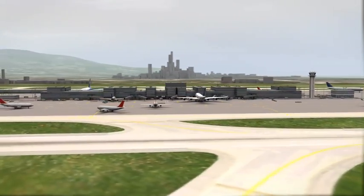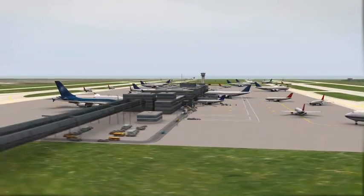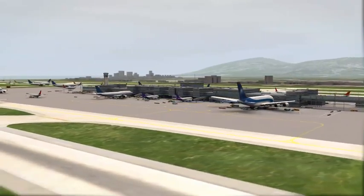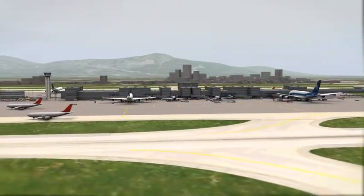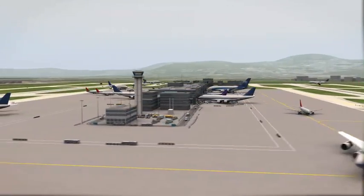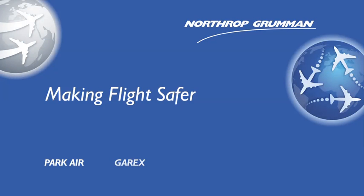All of the integrated air traffic management solutions at this airport and surrounding airspace are optimised for safety, reliability and operational efficiency. Northrop Grumman's air traffic management technology is used around the world to handle the toughest demands. Northrop Grumman is a one-stop supplier for all the air traffic management systems you need at your airport. Northrop Grumman, making flight safer.